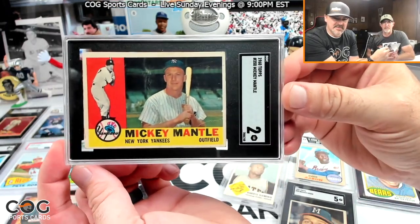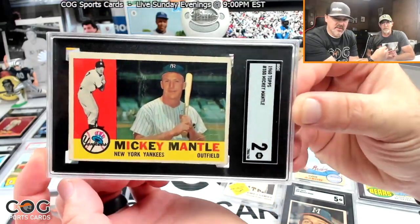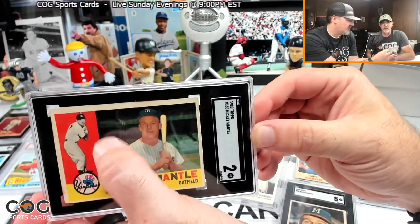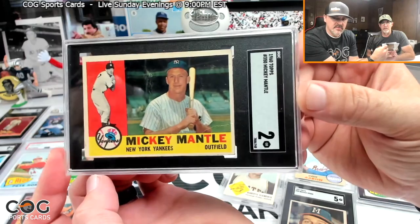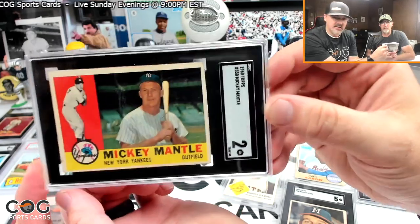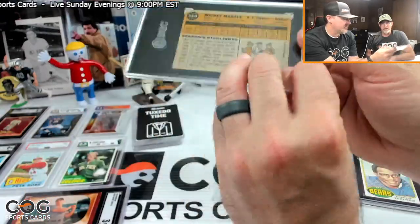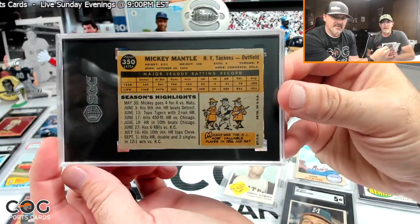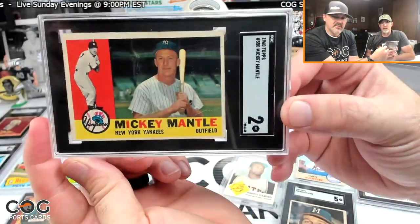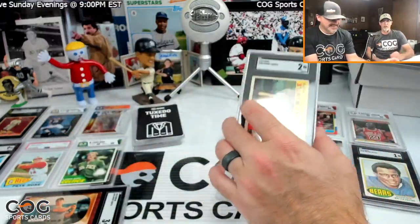My next card is a 1960 Mantle. There are creases on it but it really doesn't affect the eye appeal too much. I got this locally from a guy for not a bad price — it's the only Mantle I could afford. It's graded a 2 but that thing looks awesome. If you're looking for investment grade, this is not going to work — but if you're us, we love it.